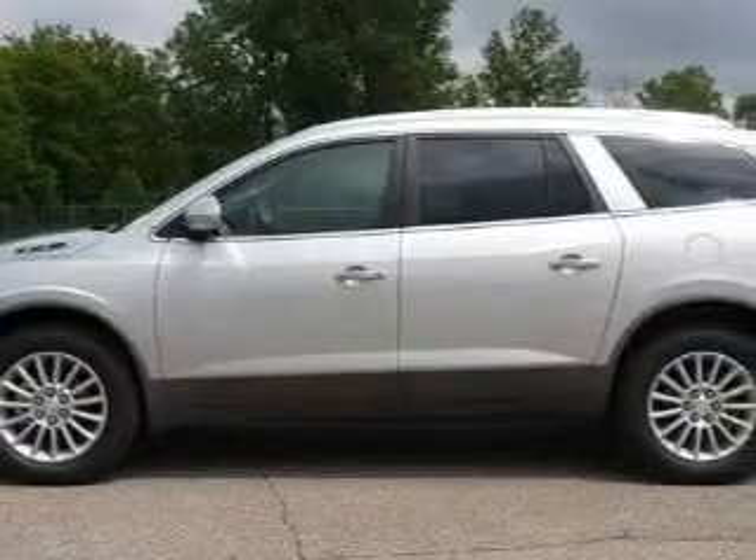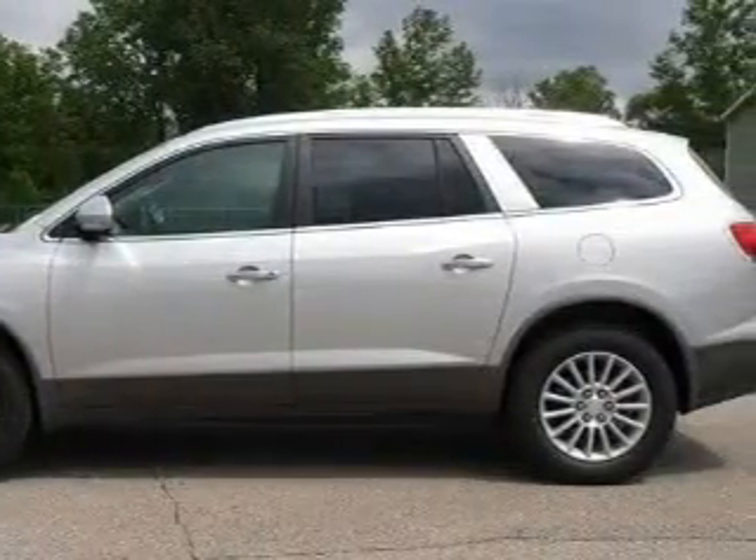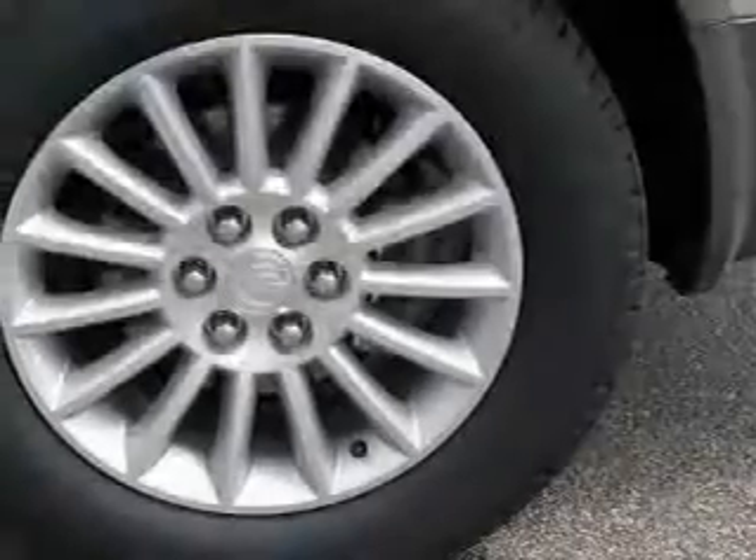Traction control and stability control systems, high-intensity headlights, and this automobile's stylish design always looks great.